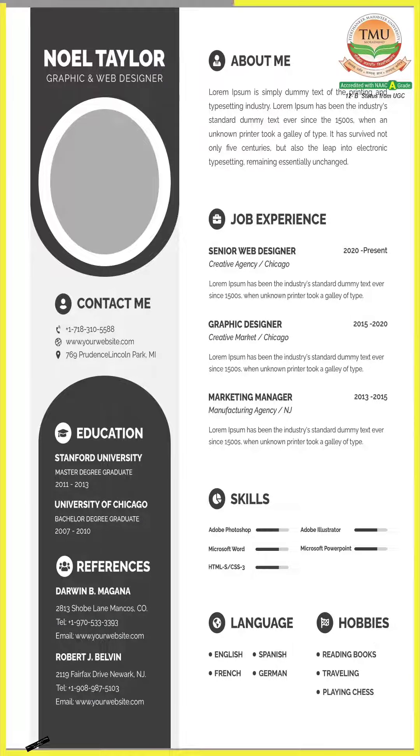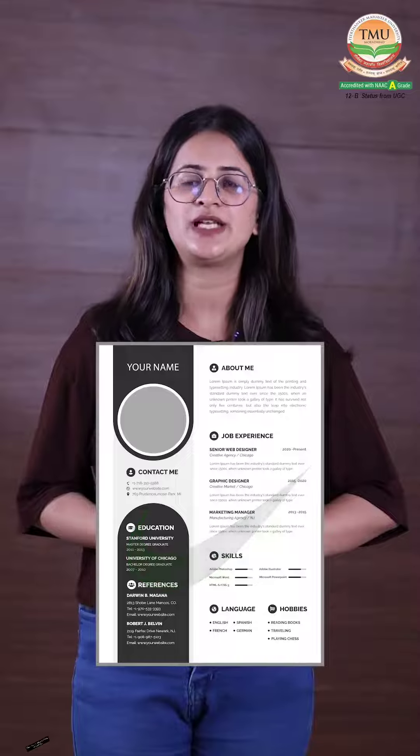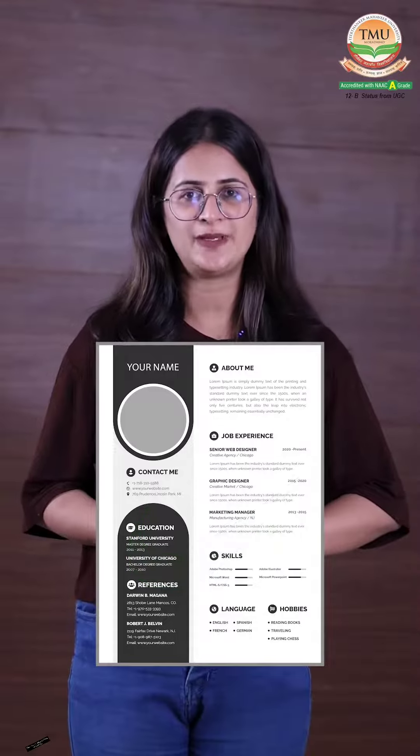There you have it, folks. Crafting a perfect resume is all about showing your skills and experiences in the best possible ways. Remember to tailor your resume for job applications and proofread it carefully. With a well-crafted resume you will be a step closer to landing your dream job. For more, watch part 2.